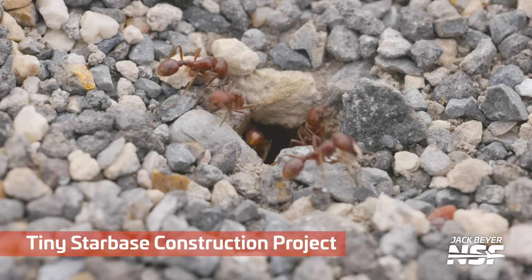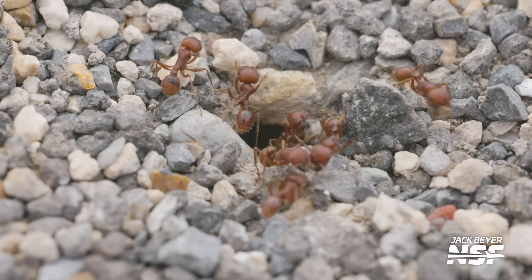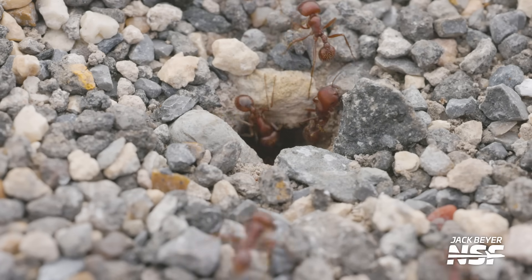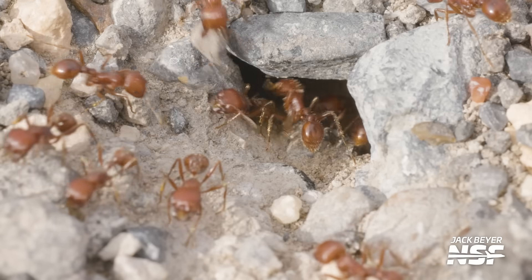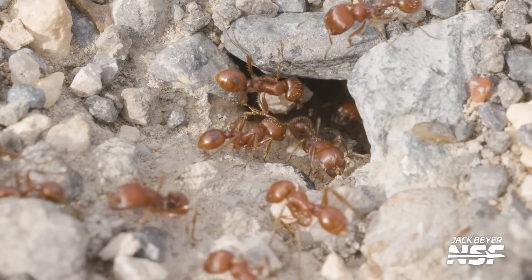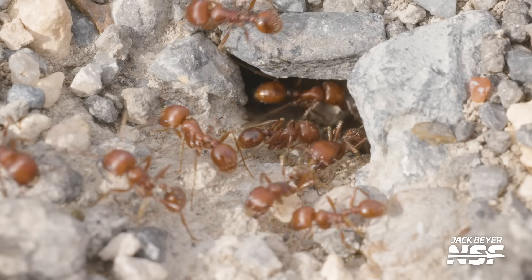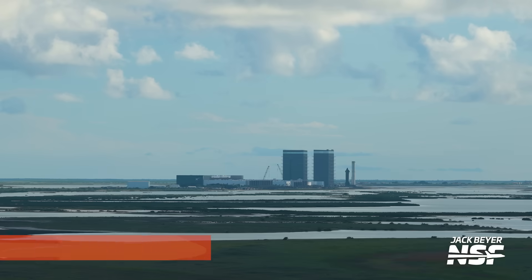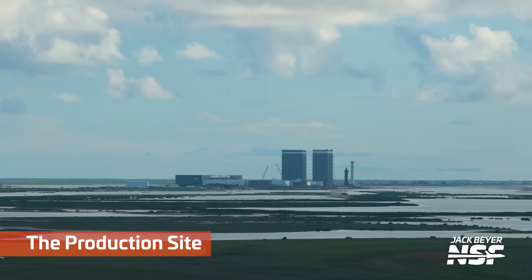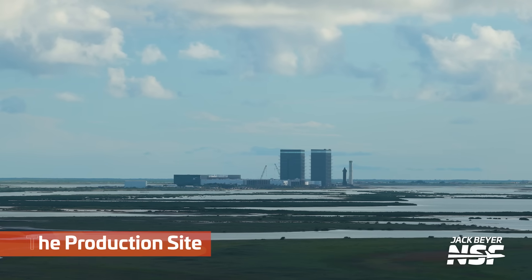Tiny Starbase construction project? We're going to zoom in even more. I feel like we need a trigger warning on this. Are we going to get like 240 FPS slow motion of the ants coming in and out of the hole? In any event, that concludes this Starbase Summary's nature segment.